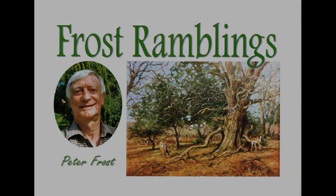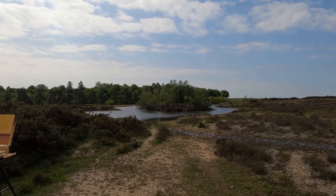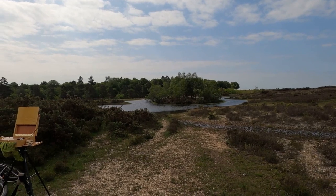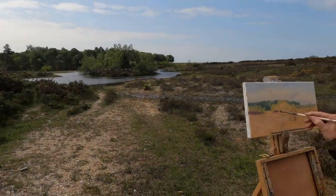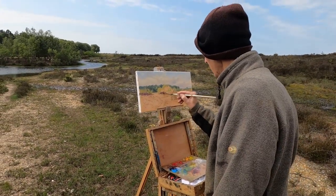Hello there. Well, today Barry Peckham and myself have headed off to a pond in the New Forest. It's fairly remote. We actually took our bicycles because we didn't want to spend too long walking. We wanted to get there because we're just painting in the morning.